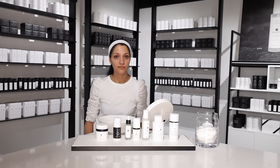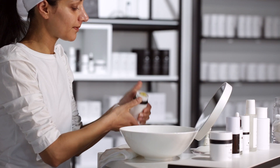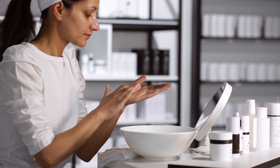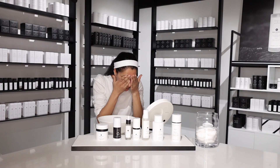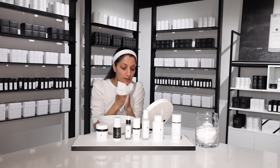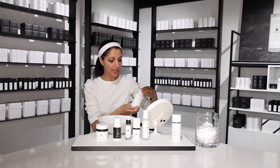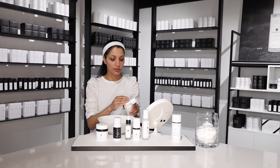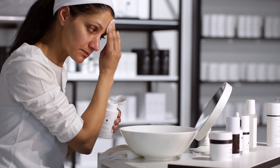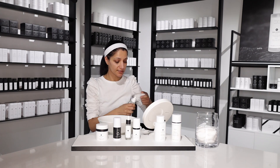So now I start with my AM routine. Start with Renew, one pump. The next step I use is NMF, one pump, followed by the spritz.